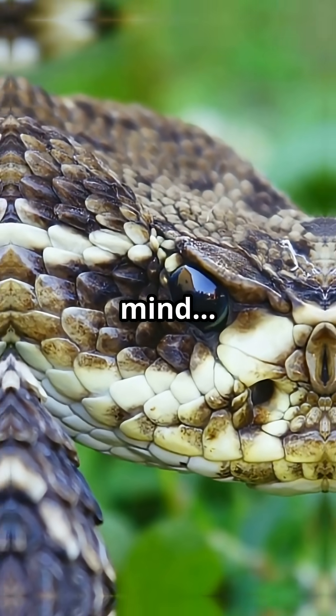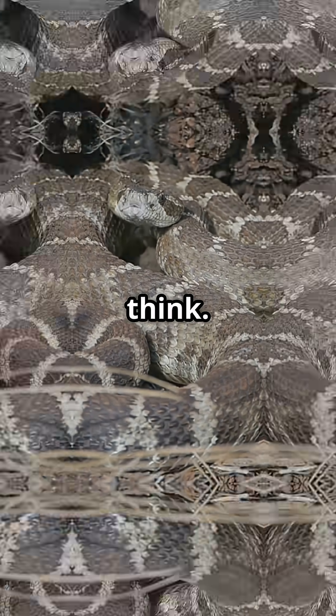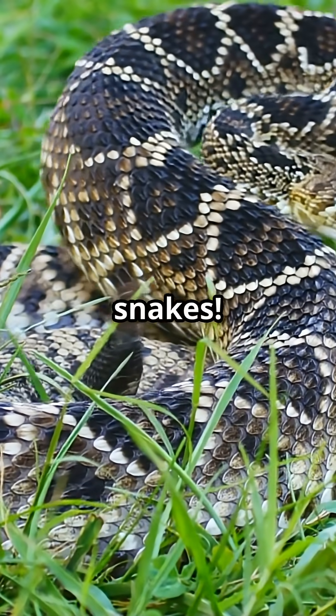This is gonna blow your mind. The Diamondback Rattlesnake is more misunderstood than you think. Ready to get up close, safely? Meet the Diamondback Rattlesnake, one of North America's most iconic snakes.